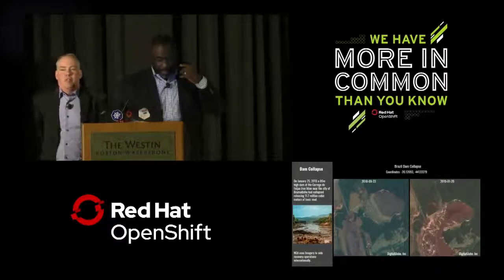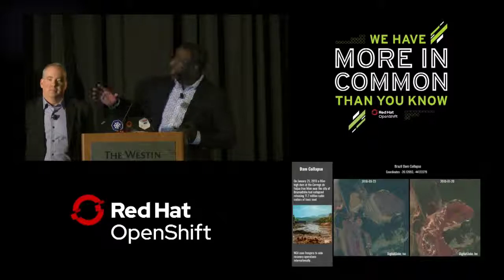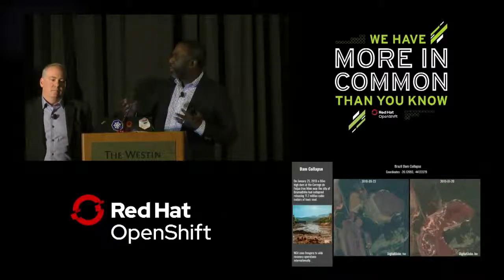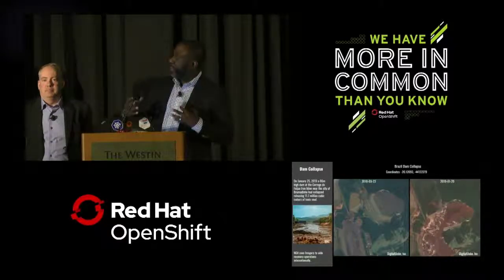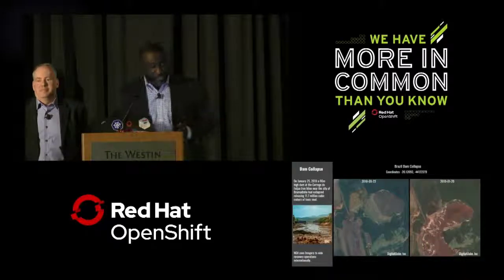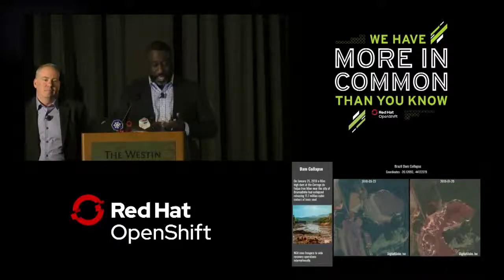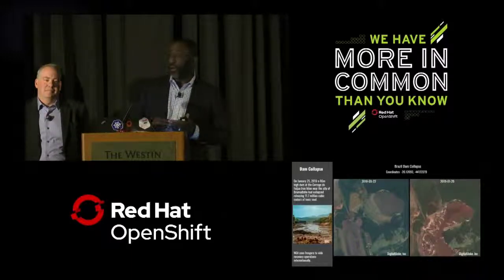One last image to show you: this was a dam collapse in Brazil where we were asked to provide imagery for recovery efforts. You can see the difference between September 2018 and January 2019 when the event happened — approximately 1.7 million pounds of toxic mud and debris were spread. In closing, NGA continues to deliver meaningful impact to our customers. Our vision is to know the Earth, show the way, and understand the world. GEOINT is critical to our national security, and NGA is the lead federal agency for geospatial intelligence, responsible for providing world-class 21st century innovations, tools, products, and services. Thank you.